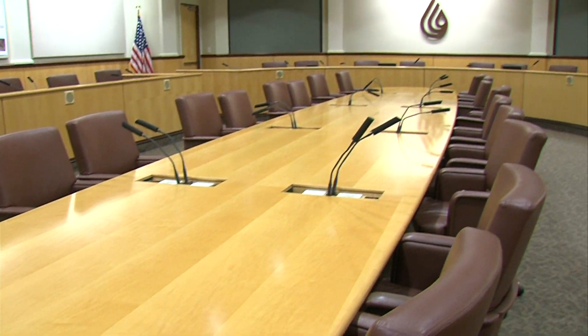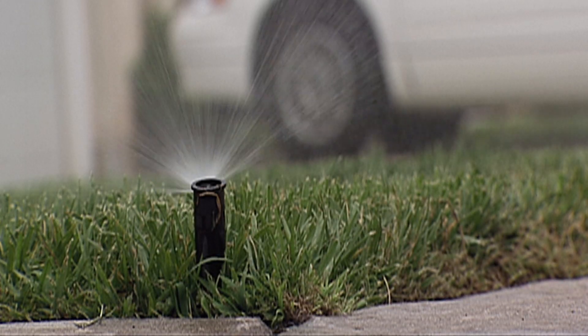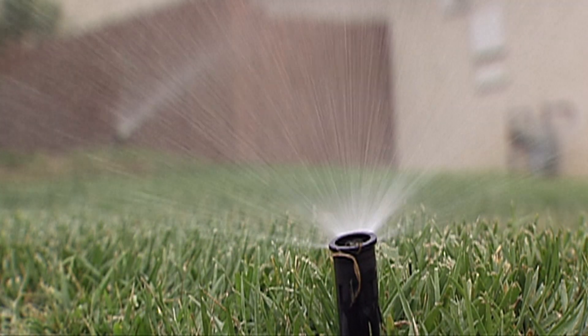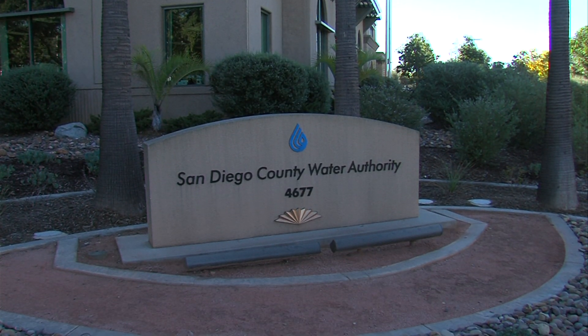San Diego County water managers say every water user in the county will share in the cost beginning next year — even though some water departments, like the City of San Diego, won't actually buy any desalinated water. Customers will still see higher water costs, and there's a chance that could turn into a flat fee in 2016.